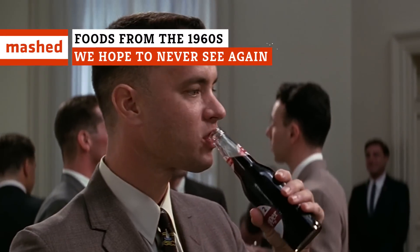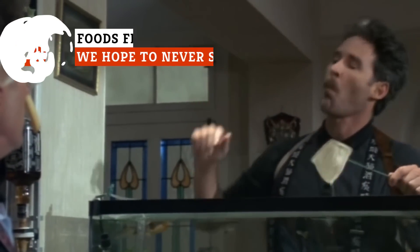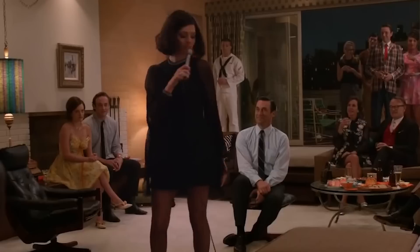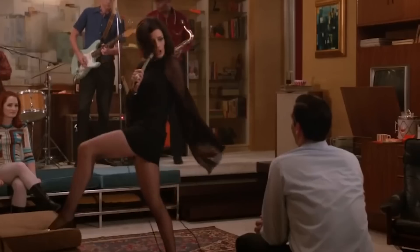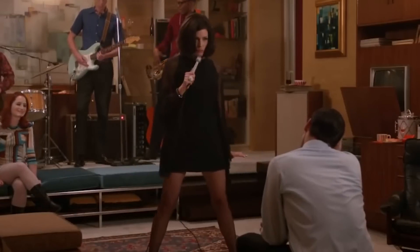Meat-flavored fudge? With a piping hot cup of Dr. Pepper? Maybe served after a fish pie and some wieneroni casserole? Should these recipes have existed? We're going back to a groovy time we called the 1960s.